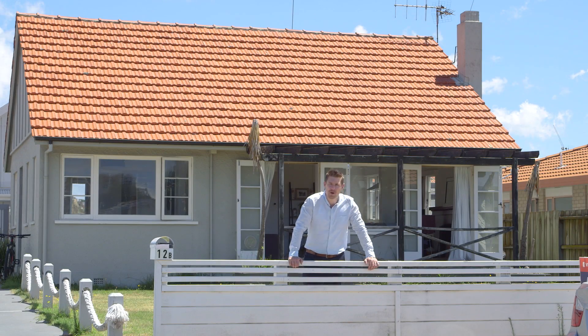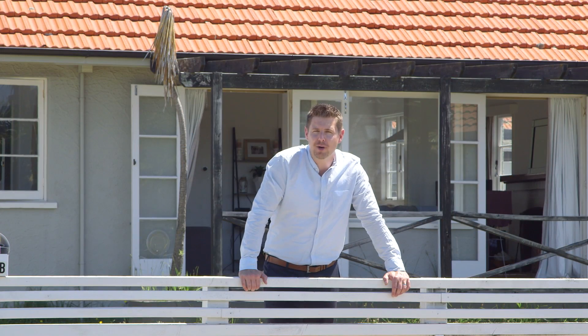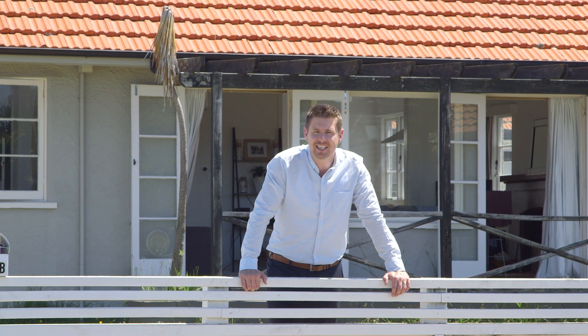If you'd like to stake your claim on your own piece of paradise, grab your surfboard and call my colleagues at Eves Mount Maunganui — Pat and Yolandi King — or myself, Brendan Weatherly, licensed agent at Eves Realty Gate Park, today.